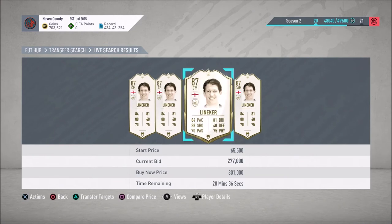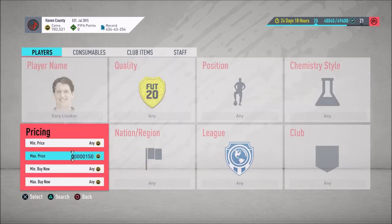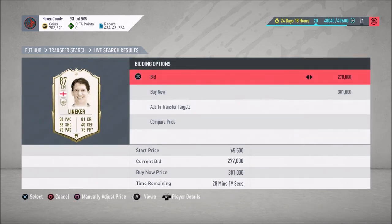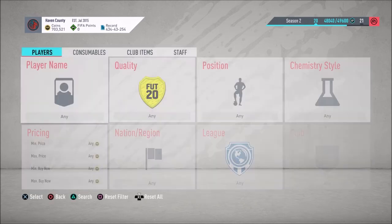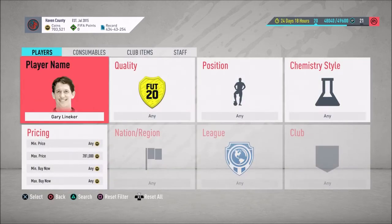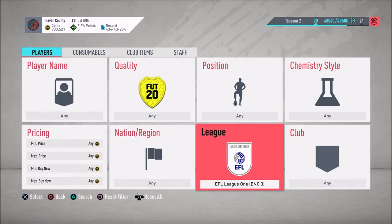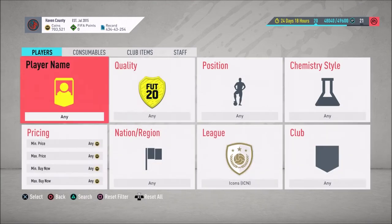Lineker is sitting at 300 to 301k. There's a bid of 277 on one. If you can get Lineker at 277, remember at 300k you have 15,000 coins in tax. That bid is the cheapest so I'll just add it to the watch list to keep an eye on him. He's a center midfielder with a Hunter on him which makes it interesting. Fresh icons you can always sell for more.